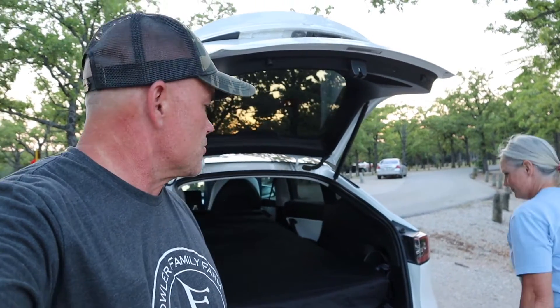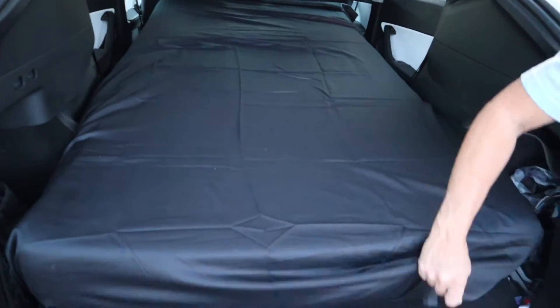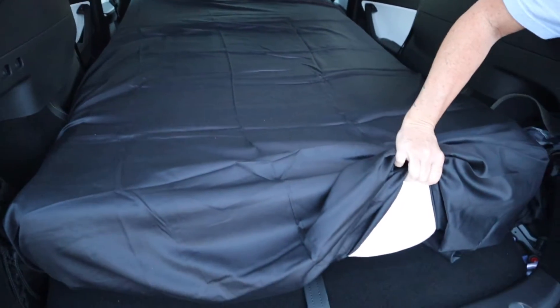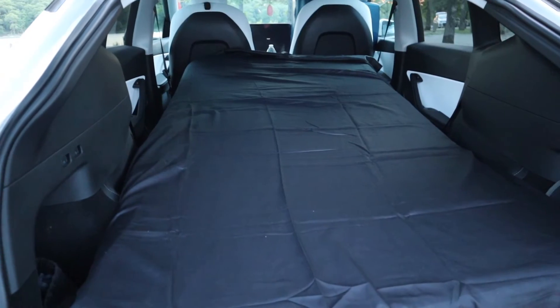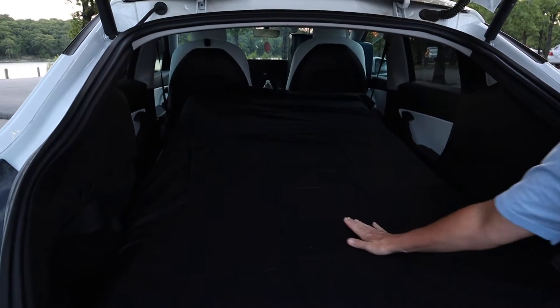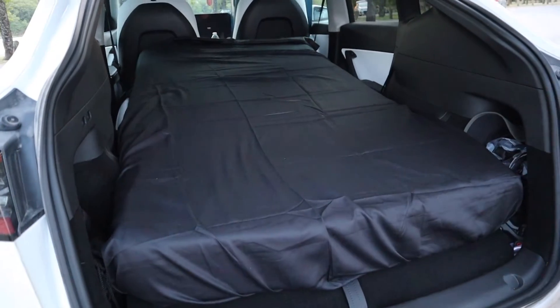So we got the bed put in. It probably took about five minutes and that was our second time doing it — we did it once in the driveway too. We do have the fitted sheet on it and just the regular sheet. It's a six-inch memory foam mattress and it feels pretty comfortable. We did forget pillows though — we'll just use towels. We have laid on this already in the driveway and it's comfortable, there's nothing wrong with it.